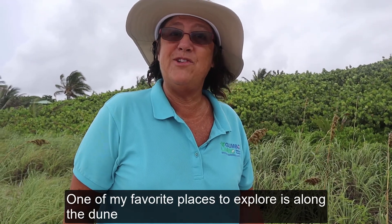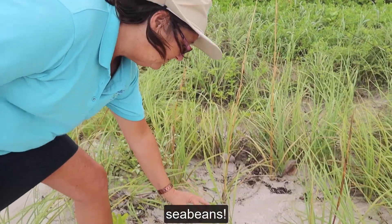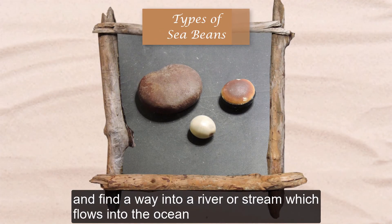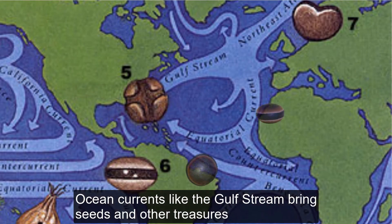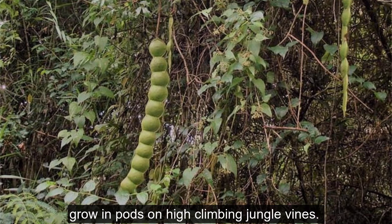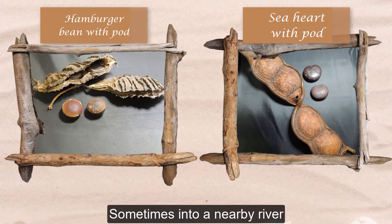One of my favorite places to explore is along the dune in the dried seaweed. Sometimes we even find things like sea beans. Sea beans are actually seeds from trees and vines that grow in the tropics and find their way into a river or stream which flows into the ocean. Ocean currents like the Gulf Stream bring seeds and other treasures to Florida from as far away as South America and Africa. Sea hearts, hamburger beans, and sea purses grow in pods on high-climbing jungle vines. When ripe, the pods burst open spreading the seeds onto the ground below, sometimes into a nearby river.